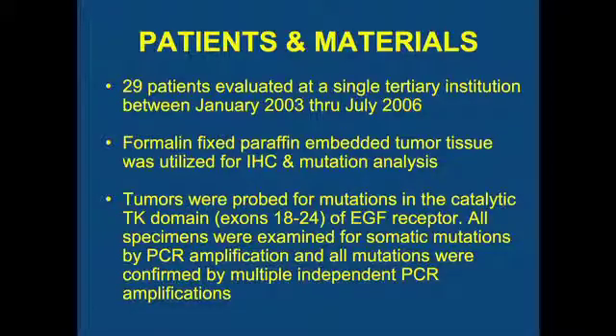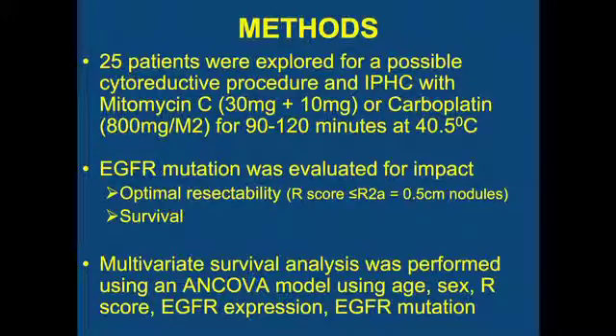In this study, we were able to accrue 29 patients where we had tissue to extract from formalin-paraffin-embedded samples, extract the DNA, and probe for mutations in the activating tyrosine kinase domain of the EGFR receptor. We performed repeated PCR amplification and confirmed each detection. We also checked adjacent normal tissue to confirm these were somatic events and not germline mutations. Of those 29 patients, 25 had their treatment performed at our institution — cytoreduction with either mitomycin or carboplatin.